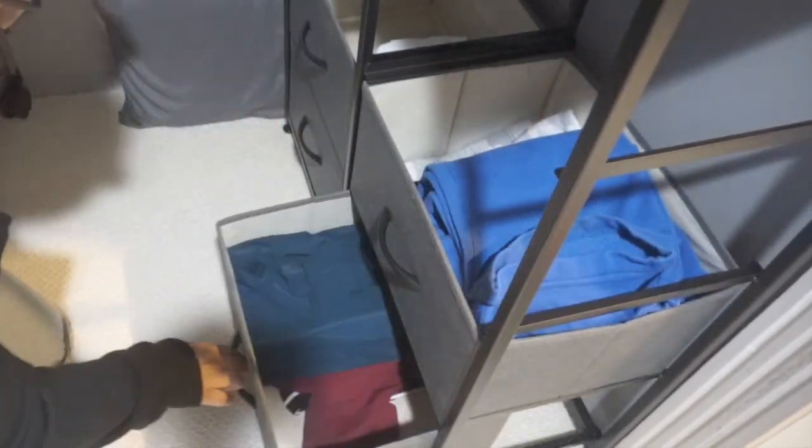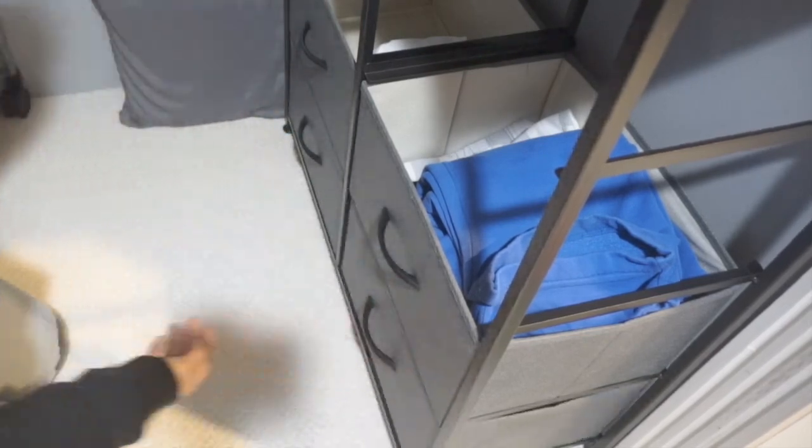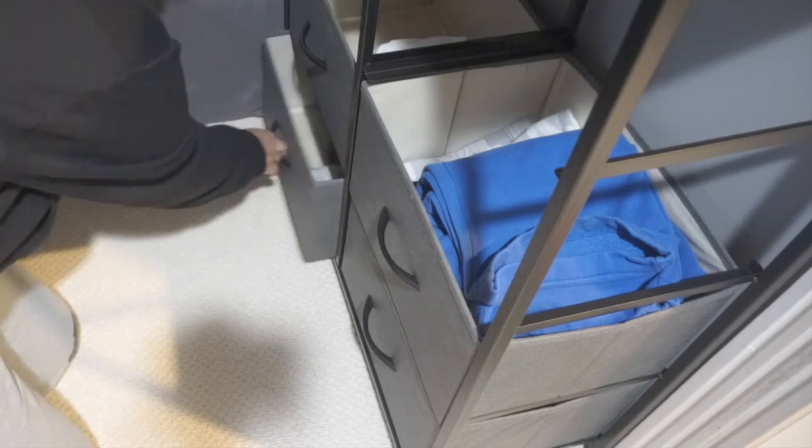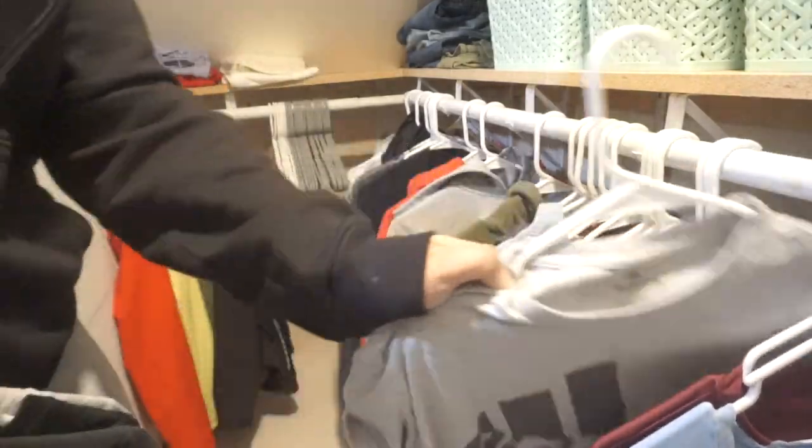After I'm done folding each load of laundry, I like to take it upstairs and put it in the correct spot, just so it's not a huge pile of clothes I need to put away at the end of the day. This just makes it easier and it doesn't take me a lot of time.